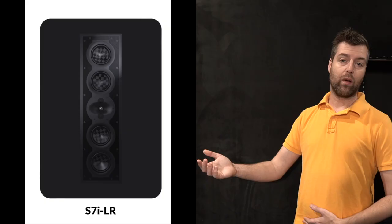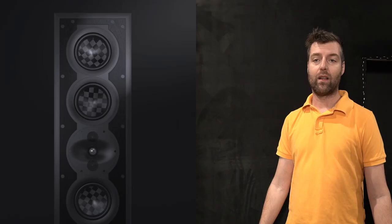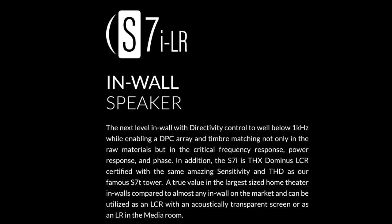Then Perlissen told me they were doing in-wall speakers. I knew that was on the horizon but didn't know if it was six months, a year, or five years away. The original timeline felt so far off — I think it was about two years out. But then I realized they were imminently available, and my theater wasn't even close to done, so I changed my plans and decided to do the in-walls.